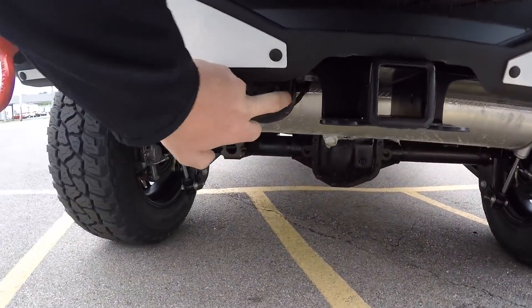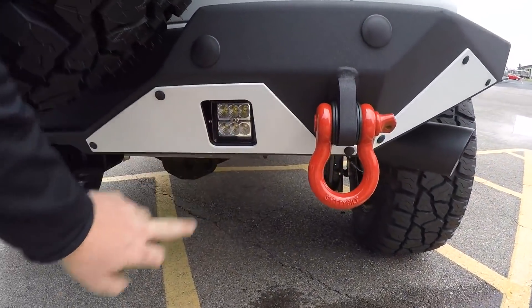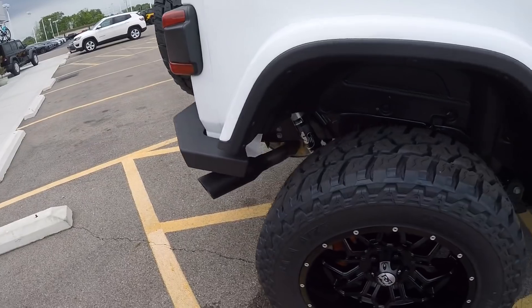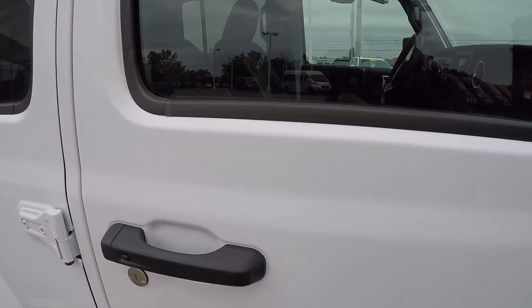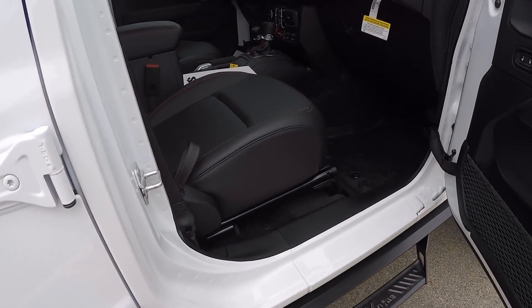In the rear we have a hitch with four-pin and seven-pin, LED backup lights, and red tow hooks. We also have a black muffler tip, Fox shocks, and a three-piece removable hard top. All the doors are also removable.